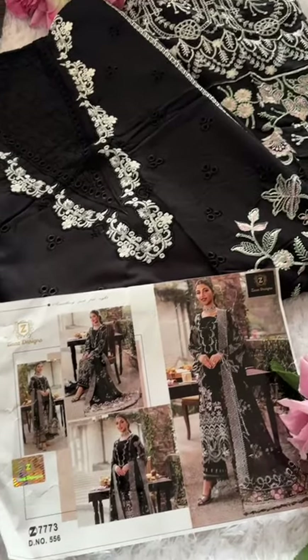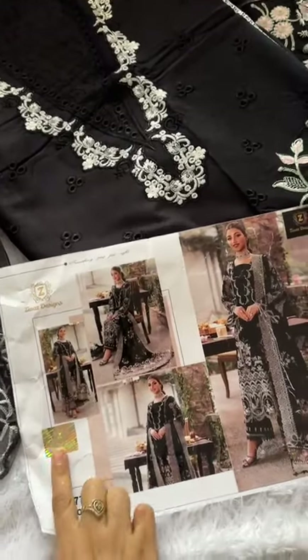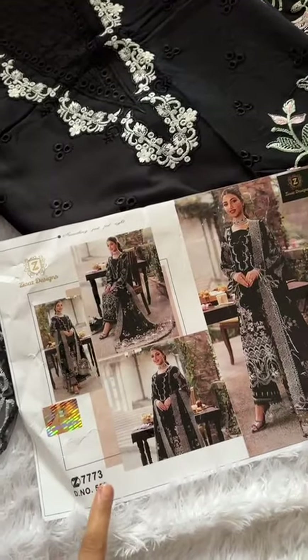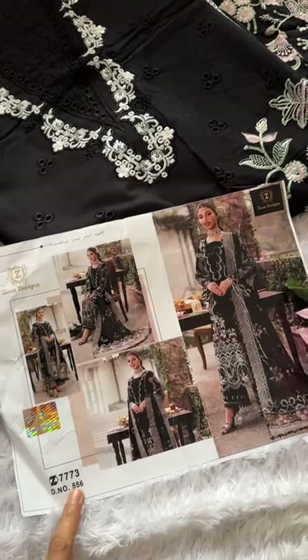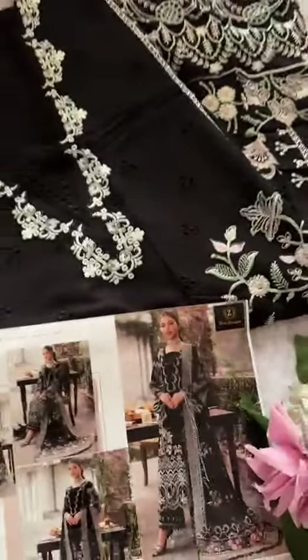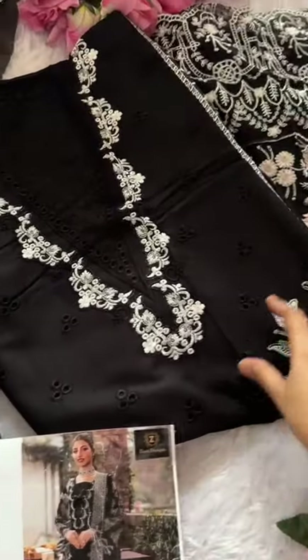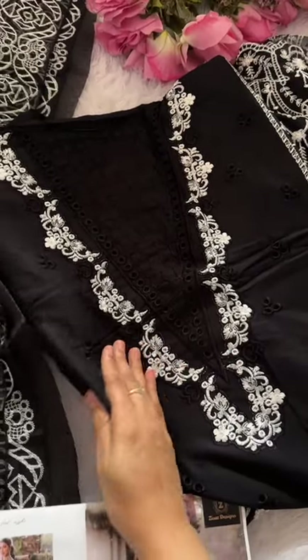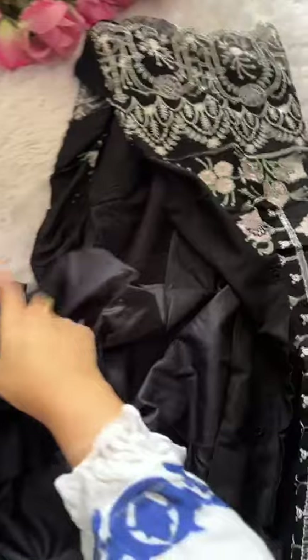Another outstanding piece — mashallah, Zia's designs. Check for hologram always; without this, do not buy. Code 556. This is simply stunning black rayon — look at the stunning heavy premium pieces of Zia's.